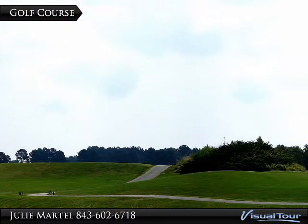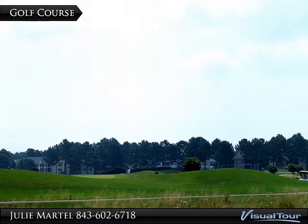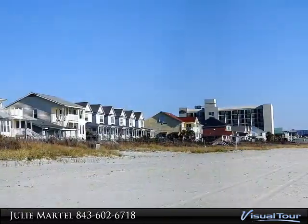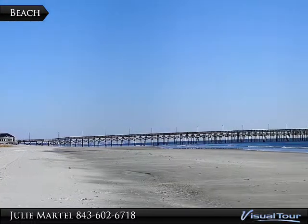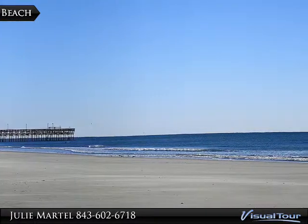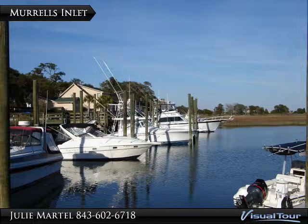The home is within an hour's drive to over 100 golf courses and adjacent to Myrtle Beach National. The gorgeous unspoiled beaches our area is rightly famous for are within about a 20-minute drive. The marinas, restaurants, nightlife, and marsh walk of Murrells Inlet are about a half hour away.